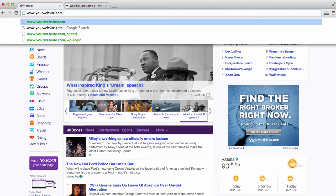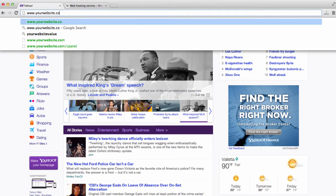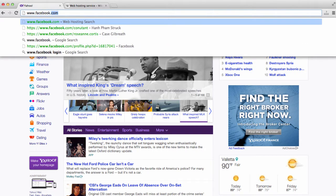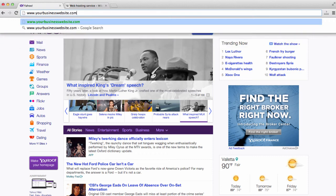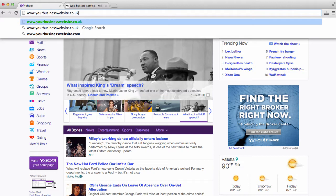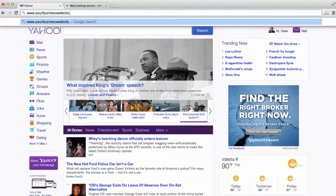So when someone says, "what's your website name?" they're talking about your domain name, or it's also called a URL — www.yourwebsite.com. This can also be www.co.uk. Some good things to consider when you register your domain name is to make sure that you have alternative domain names in mind that you would consider registering.